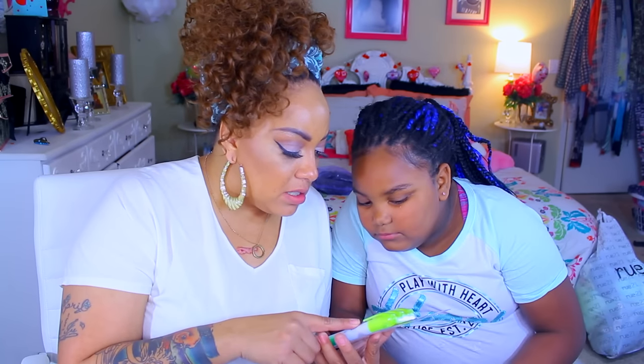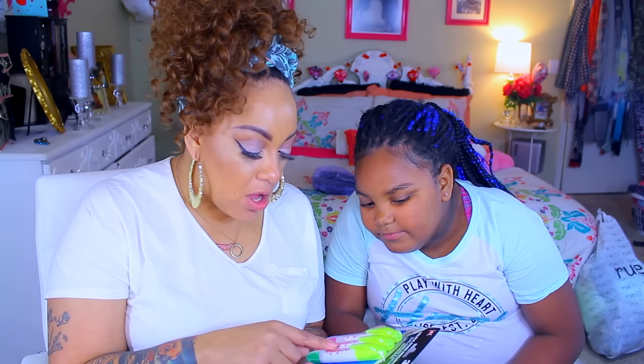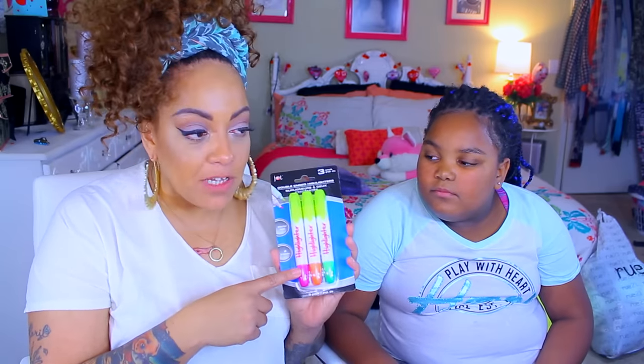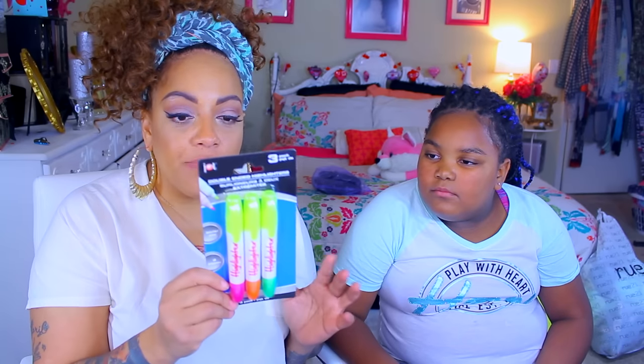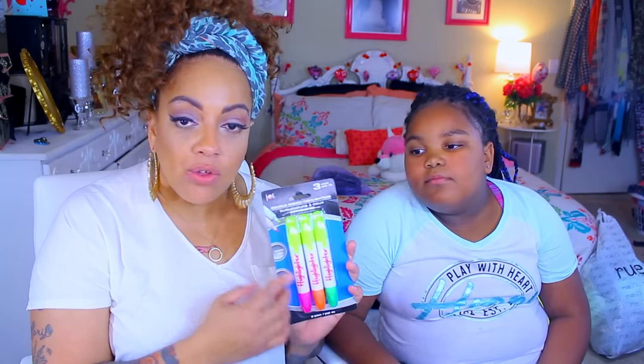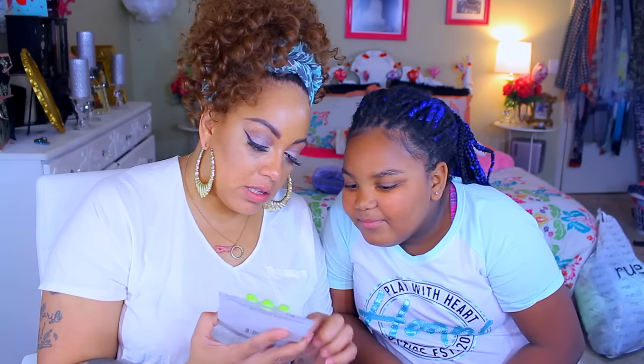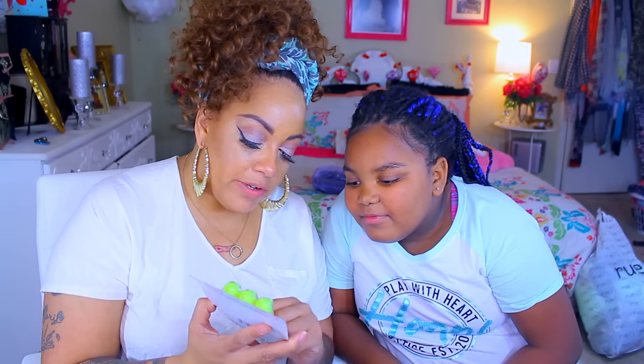We got some highlighters — a three-pack. Are they different colors? Oh, this is awesome! These are all-purpose highlighters. Each one has a fluorescent yellow color at the top, and at the bottom there's pink, orange, and green. My daughter always needs these for school, so you get four colors for a dollar — you cannot beat that!